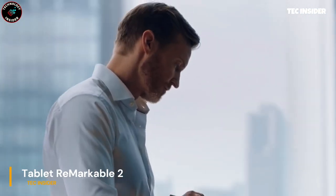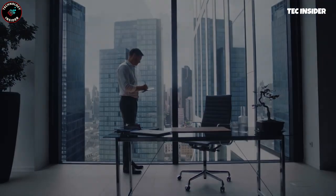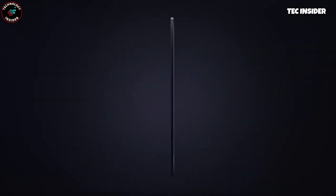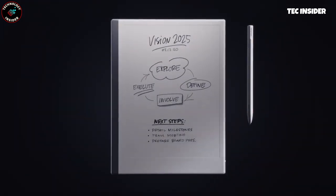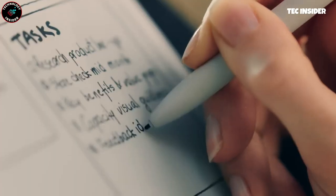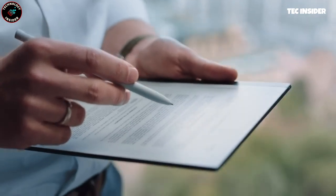Seeking the functionality of a digital device without negative effects? This cutting-edge tablet replaces notebooks, laptops, and stacks of paper. Its slim design mimics an actual sheet of paper. You can read, review, and convert handwritten notes to text seamlessly. Its paper-like display is easy on the eyes, providing a pleasant reading experience. All files are securely stored on the cloud and can be shared across devices. Embrace the future of technology with this versatile tablet.